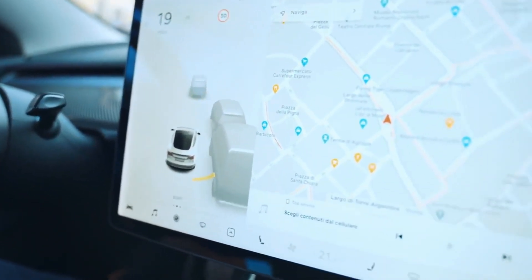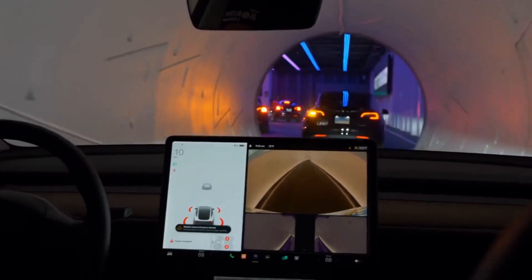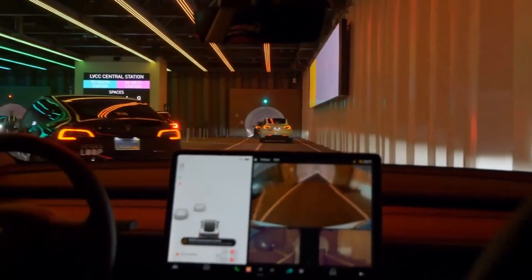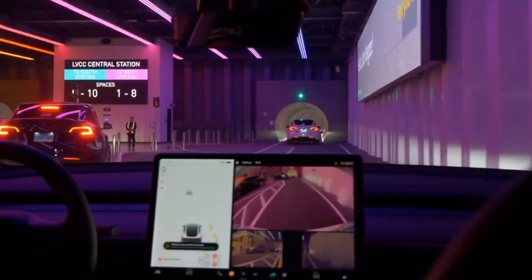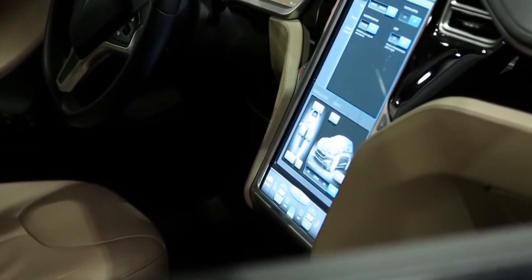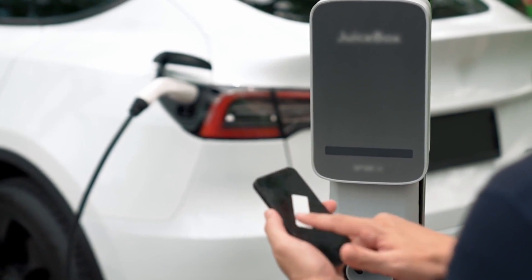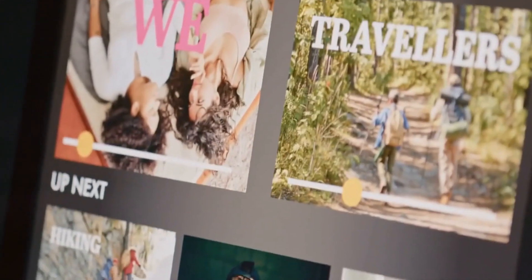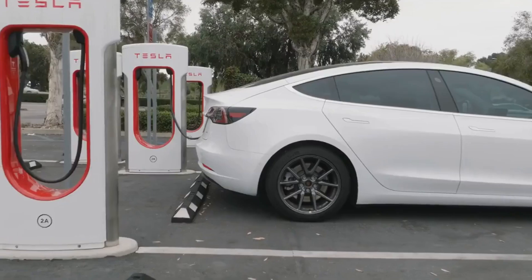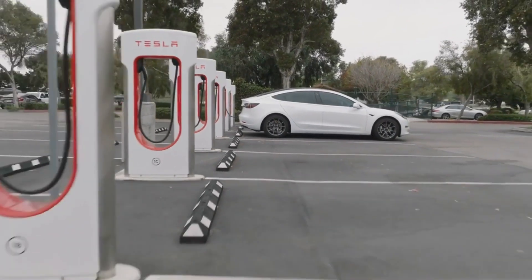The infotainment system in the 2025 Model 3 has seen substantial enhancements. The larger touchscreen, paired with a powerful new processor, ensures smoother and more responsive navigation, media playback, and other functions. Tesla's proprietary software, which receives regular over-the-air updates, continues to evolve, offering new features and improvements long after the vehicle's purchase. The inclusion of gaming and entertainment options, such as access to popular streaming services and games, ensures occupants are entertained during long trips or while the vehicle is charging.